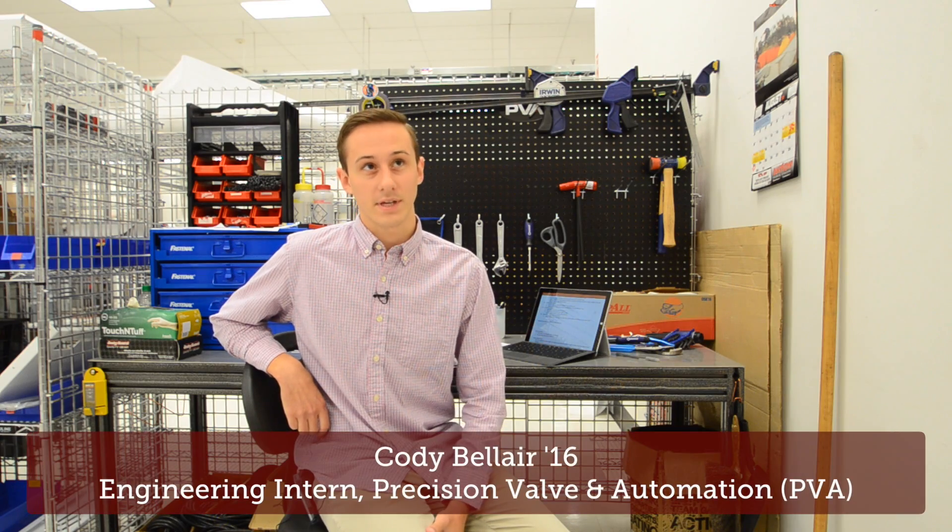At PVA I'm working on standardizing some of our building processes that every employee will follow, regardless of their background or how they've been taught.